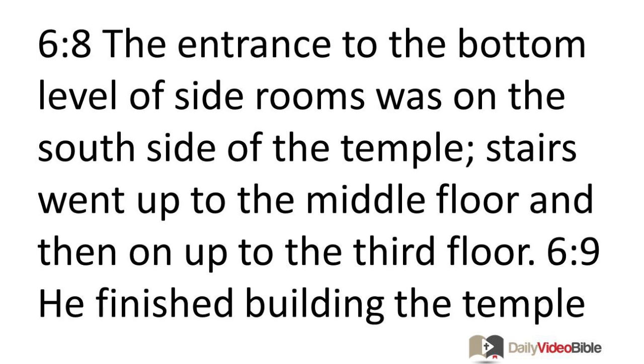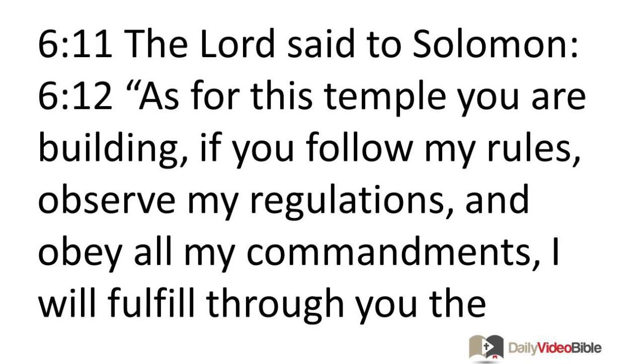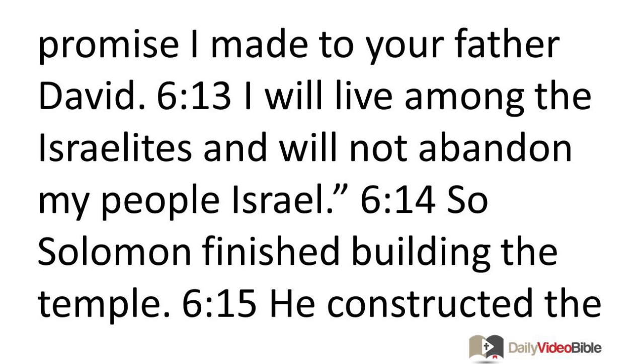He finished building the temple and covered it with rafters and boards made out of cedar. He built an extension all around the temple, seven and a half feet high, attached to the temple by cedar beams. The Lord said to Solomon: 'As for this temple you are building, if you follow my rules, observe my regulations, and obey all my commandments, I will fulfill through you the promise I made to your father David. I will live among the Israelites and will not abandon my people Israel.'